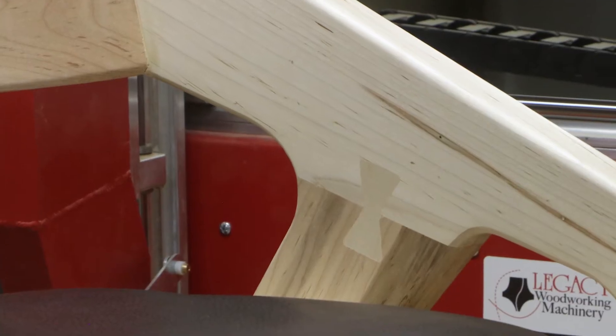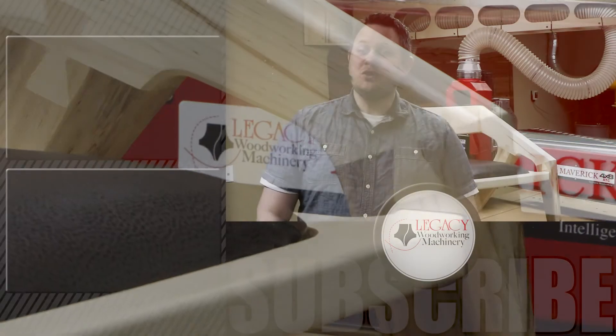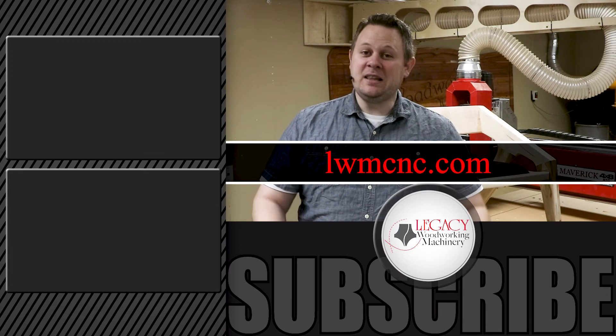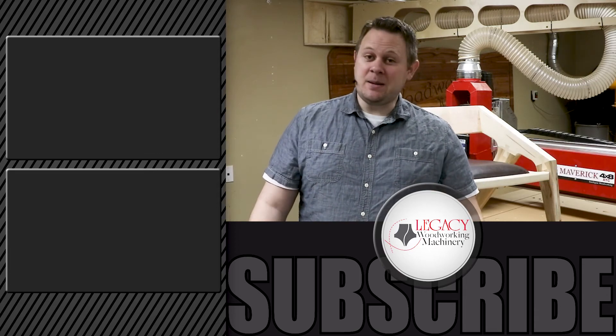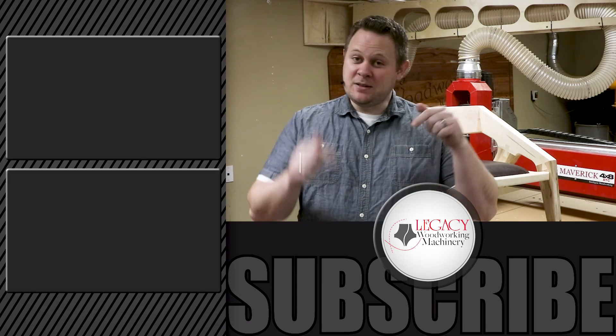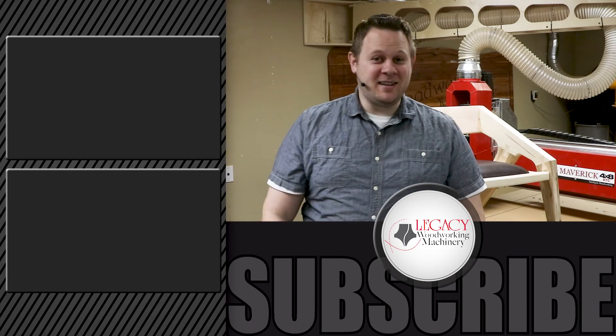If you're interested in learning more about these amazing CNC machines, I recommend jumping over to our website at LWMCNC.com — you can find the link in the video description below. If you're interested in seeing more Legacy CNC demonstration videos, just click right over there. Don't forget to press that like and subscribe button, and as always, thanks for watching — we'll see you in the next video.